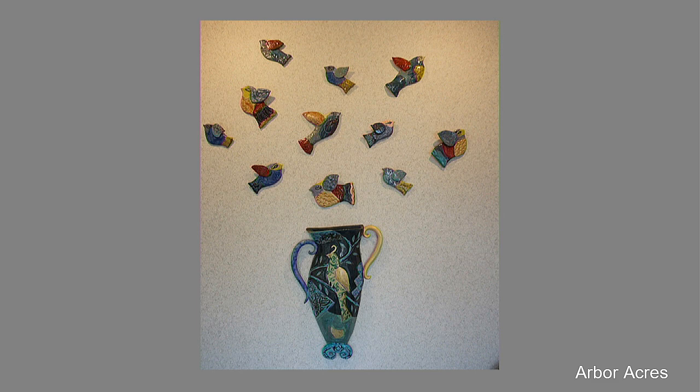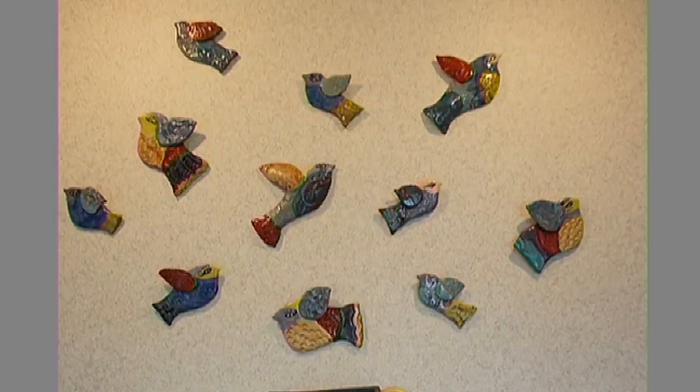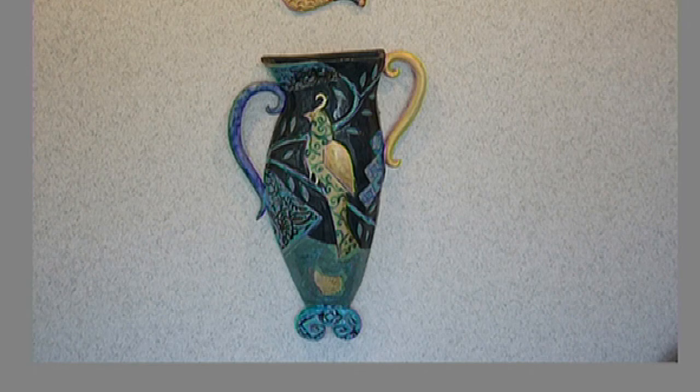We're going to start at the front door. I bet most of you have seen these — ceramic birds flying around at our entrance. This is by Kathy Giffney. These ceramic birds are various colors, and we have this rather lopsided vase at the bottom with a peacock on it too. It's a nice, whimsical welcome as you come in the front door. It sort of sets a happy tone for Arbor Acres. Kathy lives in Chapel Hill on a horse farm. She's an exhibiting member of Piedmont Craftsman and has a long list of shows throughout the United States.